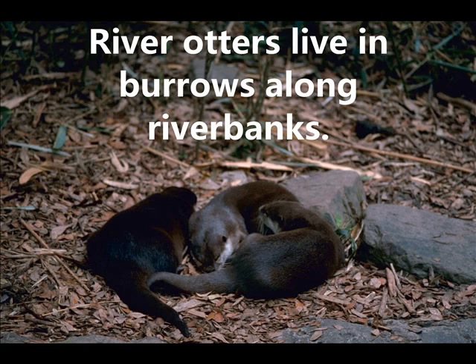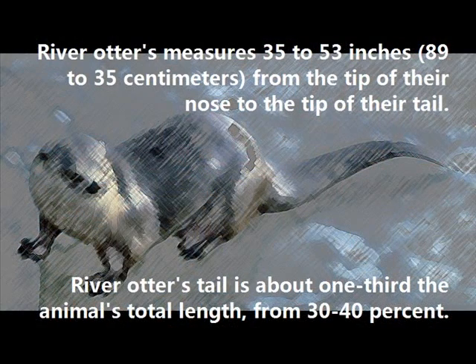River Otters live in burrows along riverbanks. A River Otter measures 35 to 53 inches from the tip of their nose to the tip of their tail. Their tail is about one-third the animal's total length, from 30 to 40 percent.